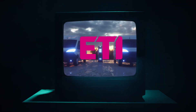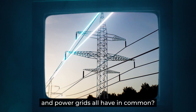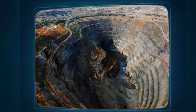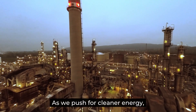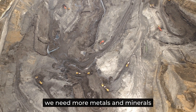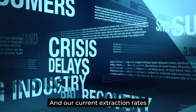What do electric cars, solar panels, and power grids all have in common? They depend on rare and strategic raw materials, and we're running out. The global demand for raw materials is skyrocketing. As we push for cleaner energy, digitalization, and new technologies, we need more metals and minerals than ever before. But some of these materials are already running low, and our current extraction rates can't keep up.